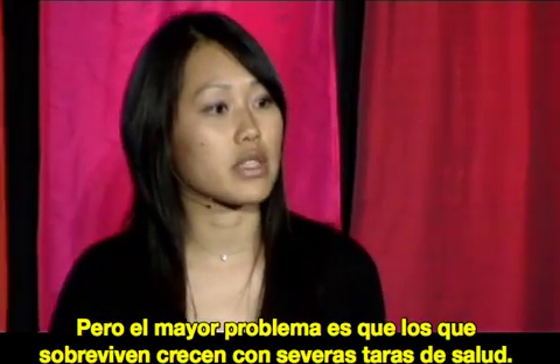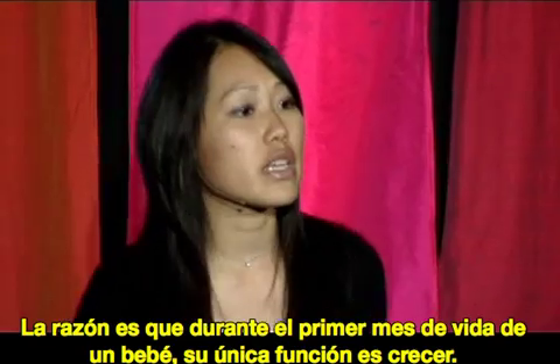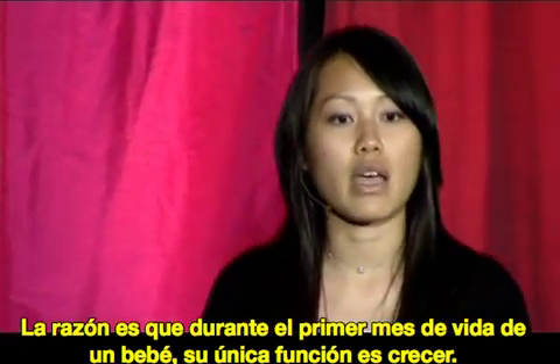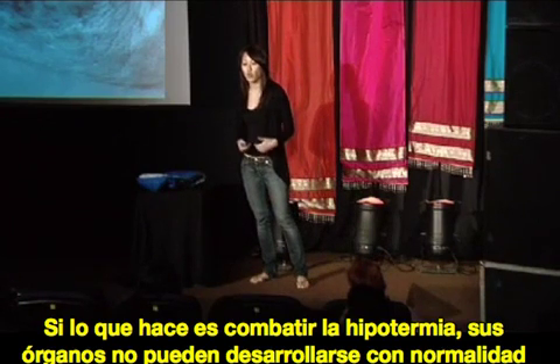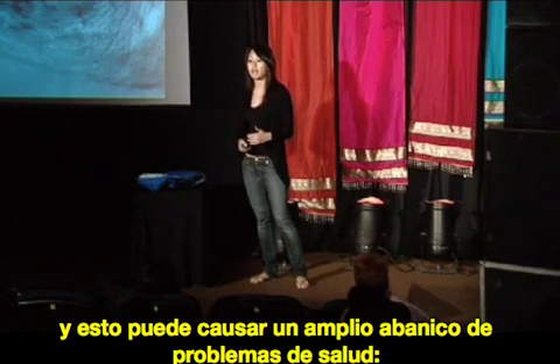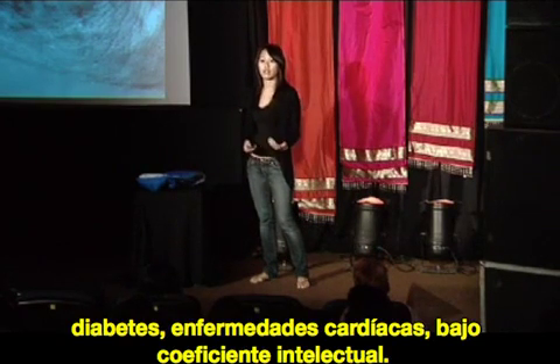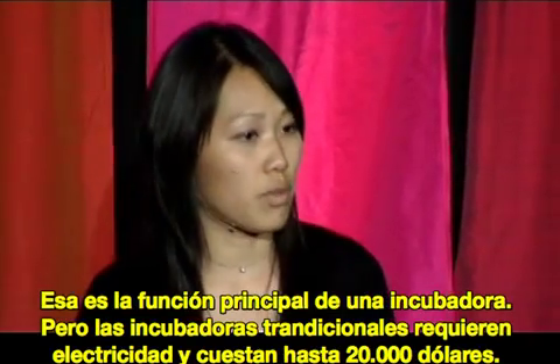But the bigger problem is that the ones who do survive grow up with severe long-term health problems. The reason is because in the first month of a baby's life, its only job is to grow. If it's battling hypothermia, its organs can't develop normally, resulting in a range of health problems from diabetes to heart disease to low IQ. Many of these problems could be prevented if these babies were just kept warm. That is the primary function of an incubator.